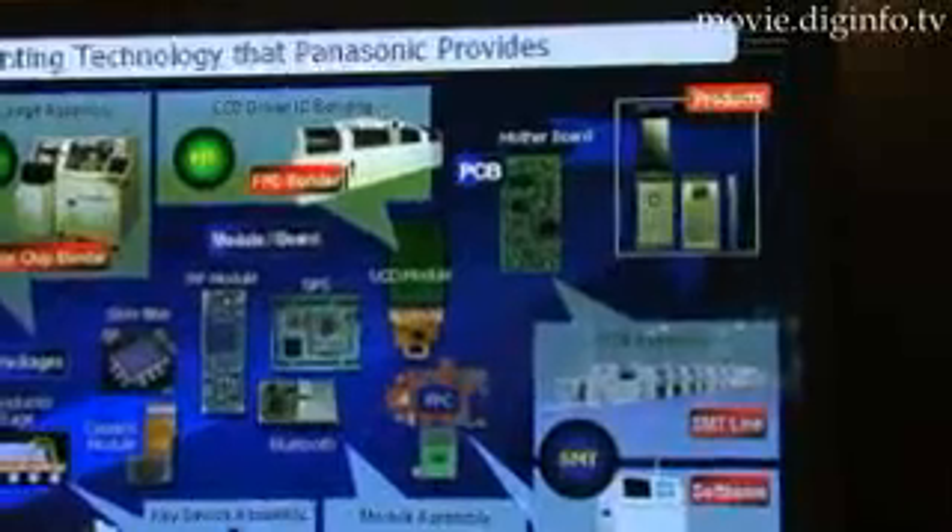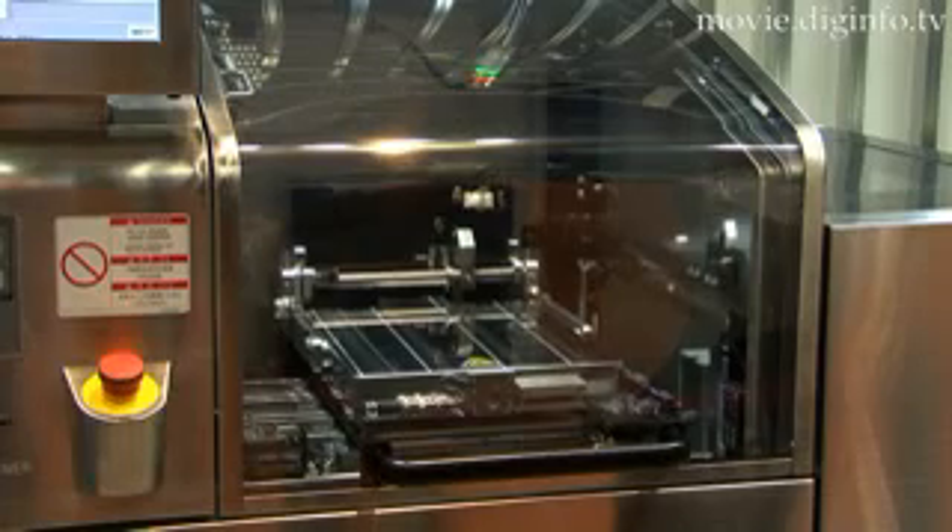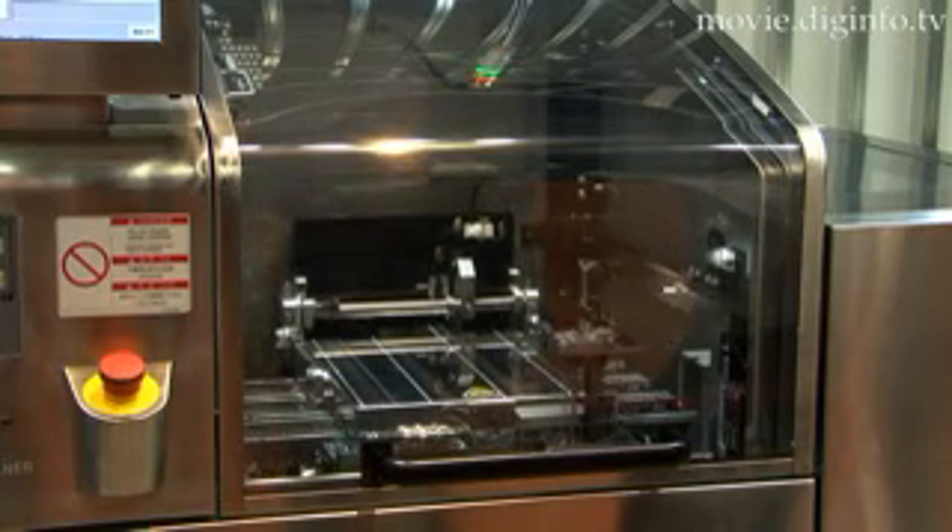Each piece of machinery is a key tool in Panasonic's production system, and together they aim to reduce waste and cost, and improve speed, efficiency, quantity, and quality. These machines can be shipped anywhere in the world and function in multiple languages.